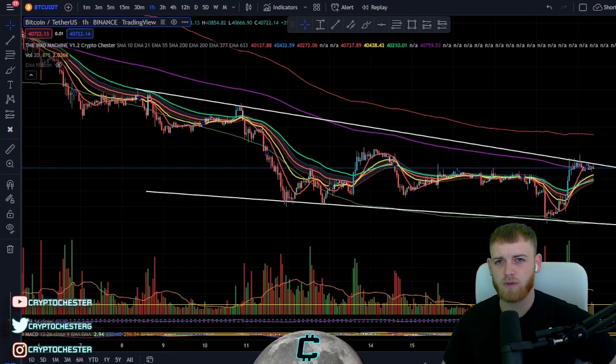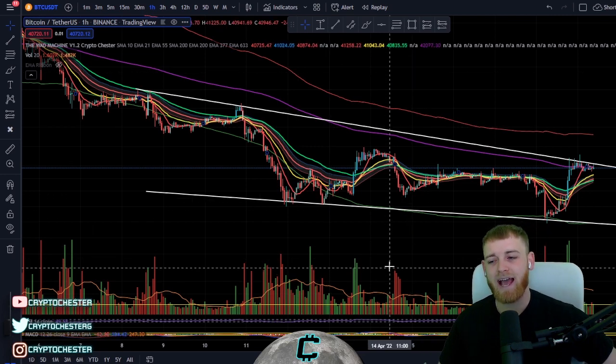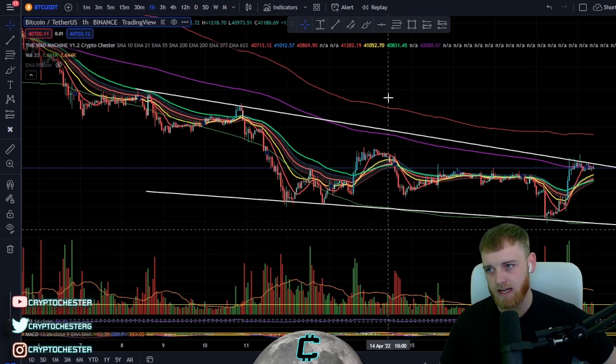Hi guys and welcome back to Crypto Chester. My name is Chester and today I'm here to give you a BTC update, starting off on the one-hour time frame, then moving to the four-hour and then the daily.